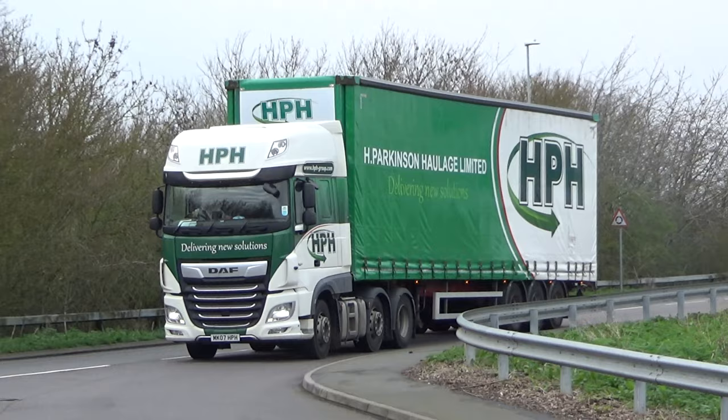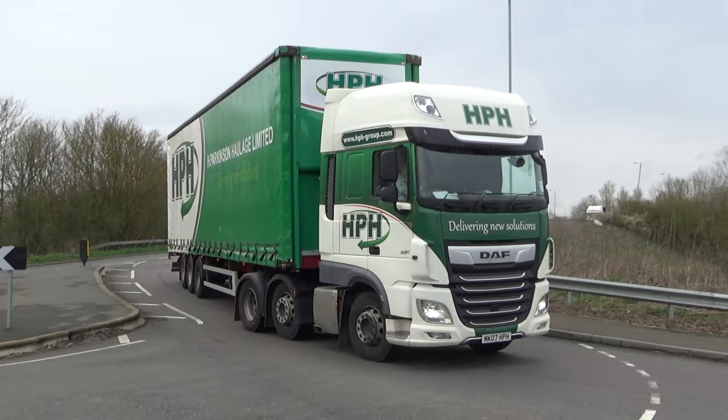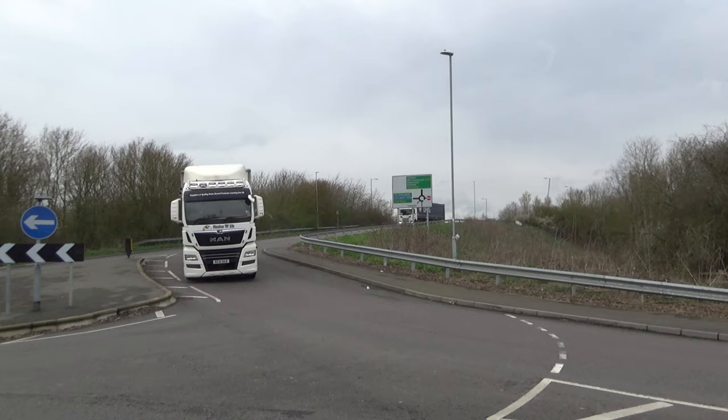It's another DAF 106 from H. Parkinson — it's a high volume trunner there.